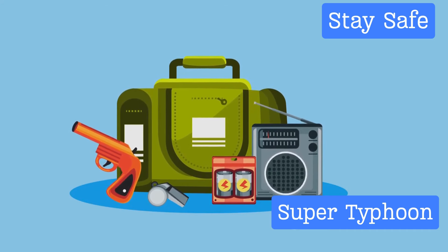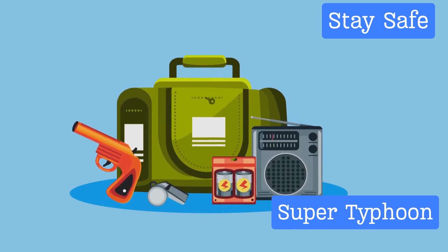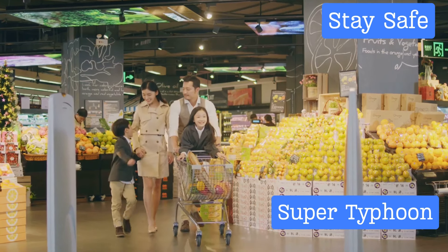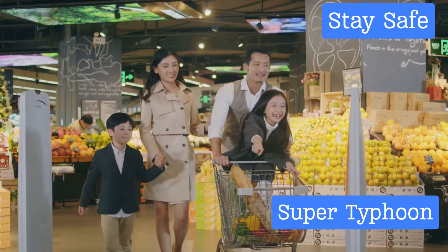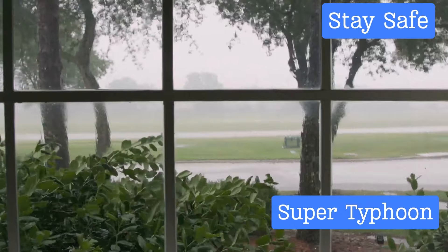One of the most important things you can do is prepare an emergency kit. This kit should include essential items such as non-perishable food, water, a flashlight, batteries, first aid supplies, and important documents. Remember, you might need to sustain yourself and your family for several days without access to stores or utilities, so plan accordingly.